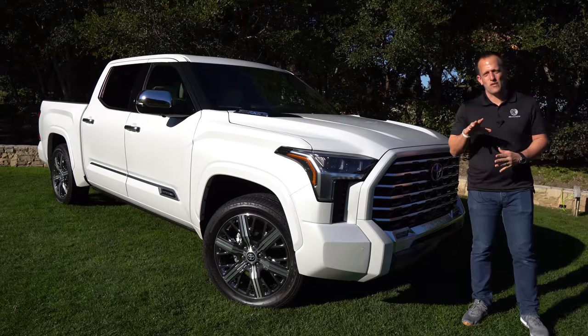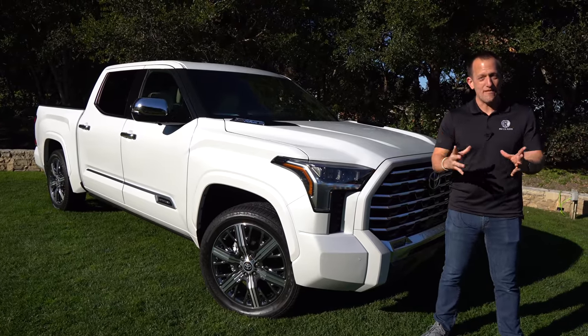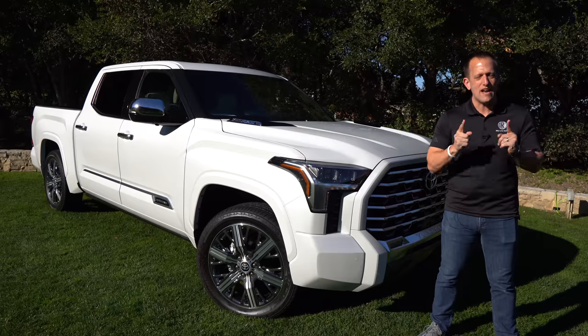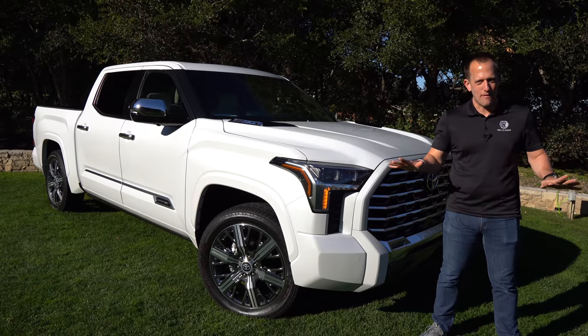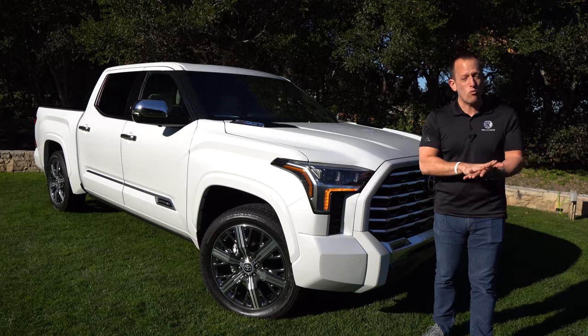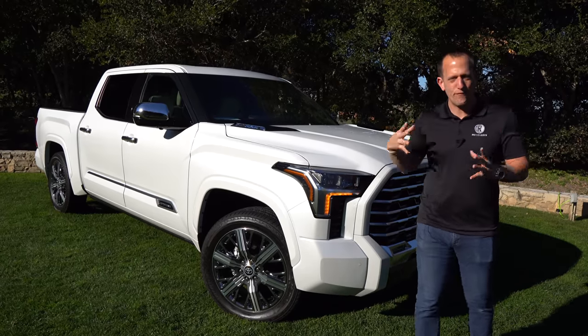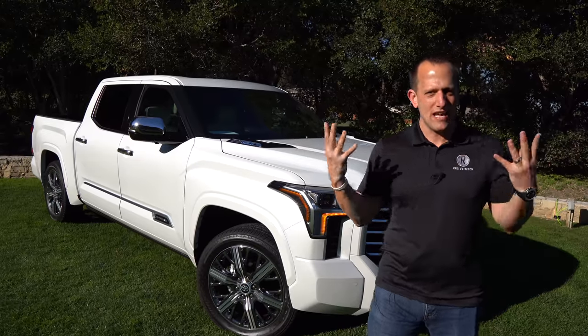Hey guys, what's up? It's Joe Rady from Rady's Rides. We're here in Carmel Valley, California for the national media event of a special grade of Tundra pickup truck that's never been seen before. This is the all-new, first-time-ever 2022 Toyota Tundra Capstone Edition. But before we get into this full-size luxury truck, let's talk about what's going on here.